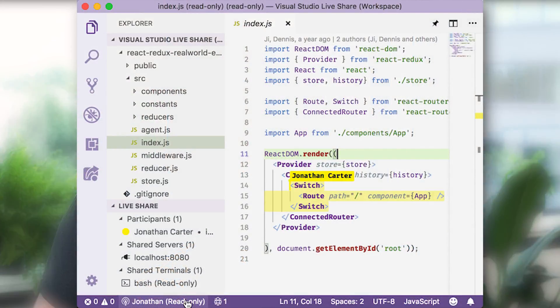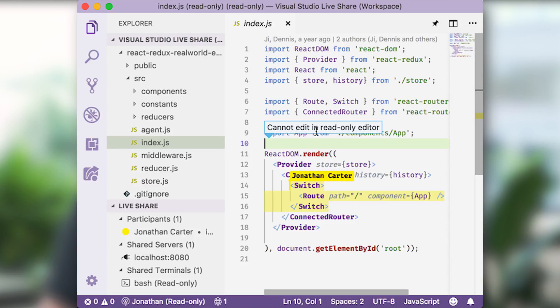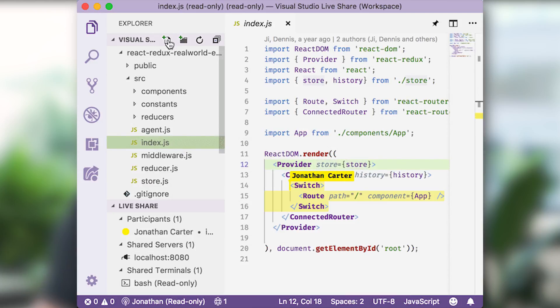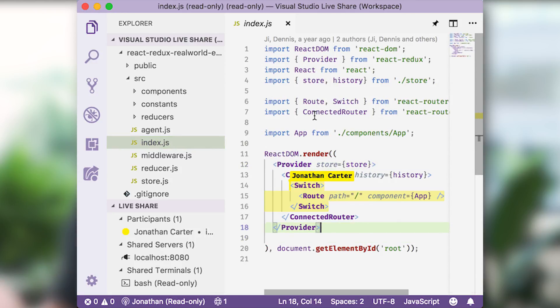Live Share is still in public preview, but this week there's been a ton of major updates to the product, including some of the most upvoted issues from their GitHub. Some of the top additions include read-only sharing, where your guests can see and evaluate your code but you don't have the risk of them editing and breaking anything. This was actually the most upvoted GitHub issue that the team had, and it's pretty easy to see why.